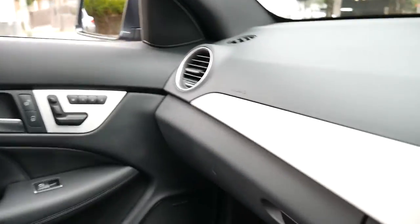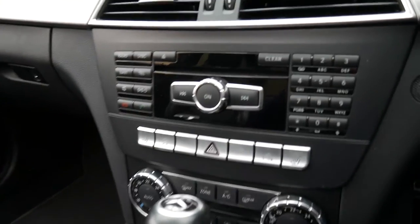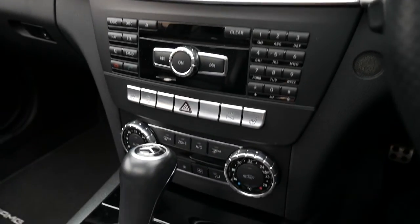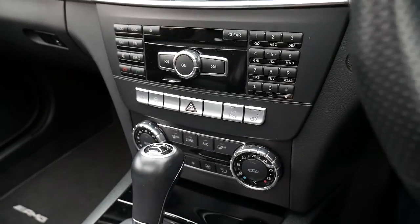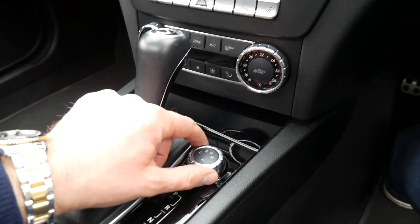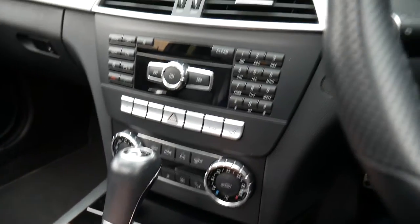This is the updated model as well. You can see the heated seats controls and dual zone climate control. It's also got the sport and comfort adjustment here, which only came on the newer model.